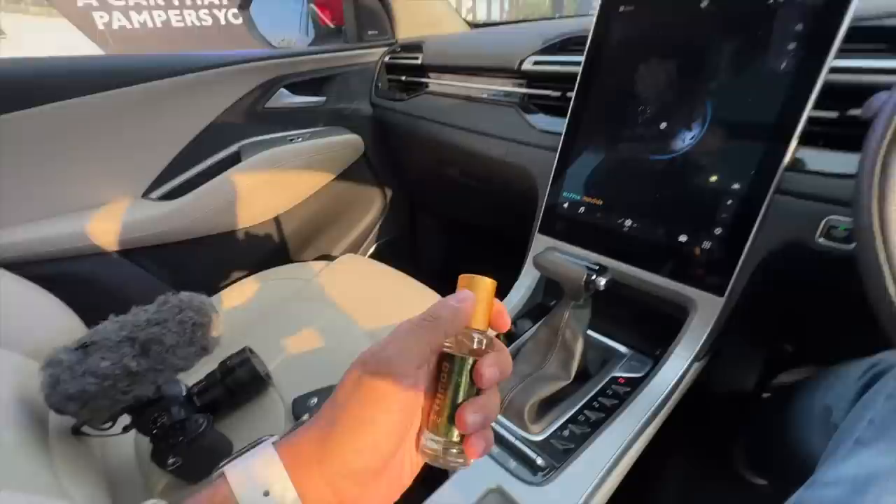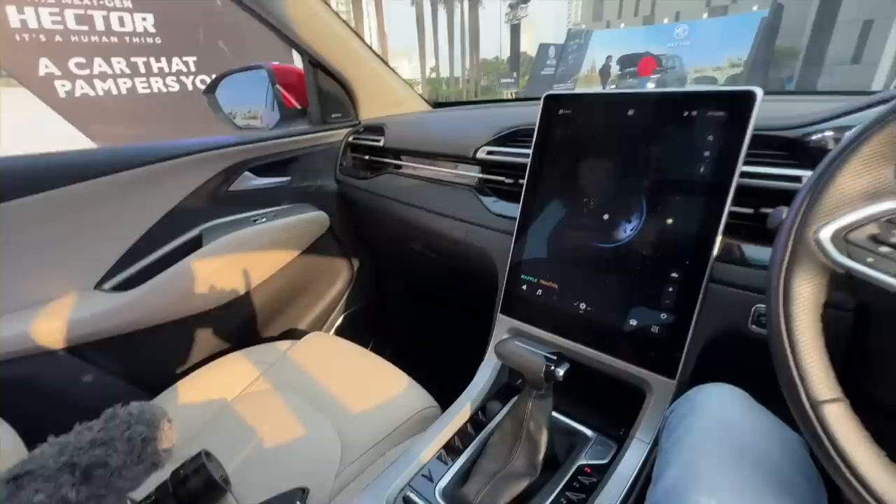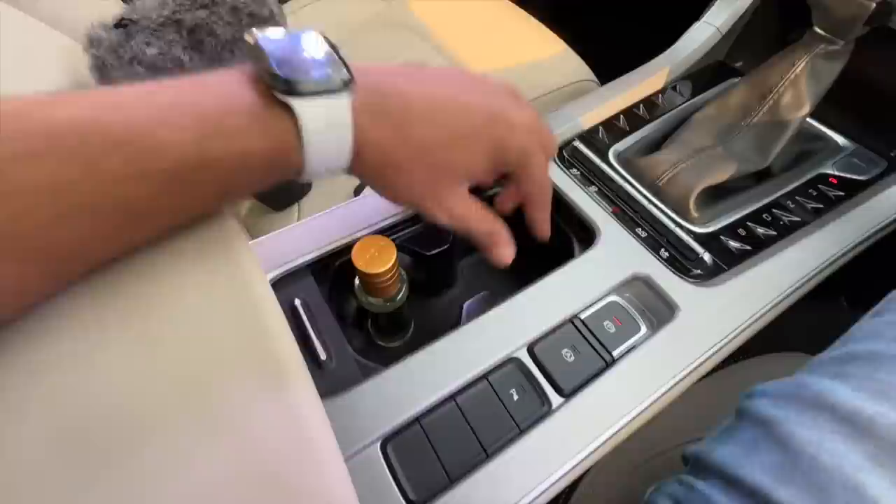Let me show you how easy it is to use this car perfume from Involve Your Senses. Just open it, spray once or twice, and it brings an amazing fragrance inside the car. I like it a lot. Moving on — there are twin cup holders here, but they're deep and not wide enough.